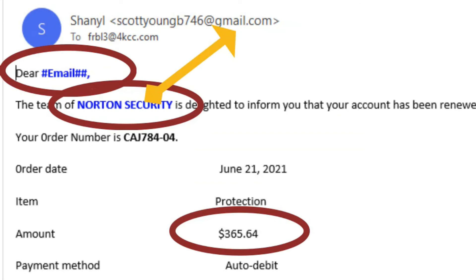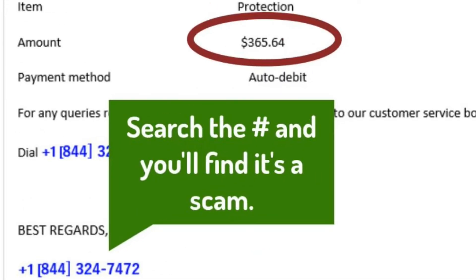Our last email has lots of clues indicating it's a fake. It's supposedly from Norton Security, but the email comes from a Gmail account. They show a Norton Security charge of $365.64 — a quick search online will confirm that Norton never costs that much. The name in the salutation is wrong. It ends with 'Best Regards' and a phone number — if you search that phone number in Google or Bing, you'll find many people reporting it as a scam.